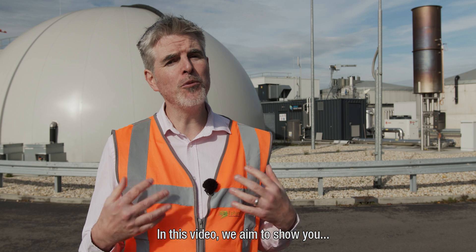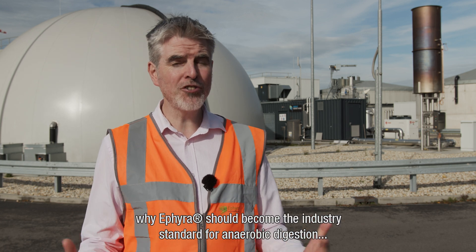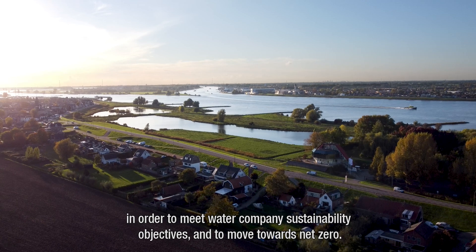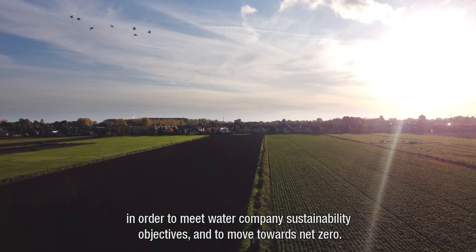In this video we aim to show you why ETHIERA should become the industry standard for anaerobic digestion, in order to meet water companies' sustainability objectives and to move towards net zero.